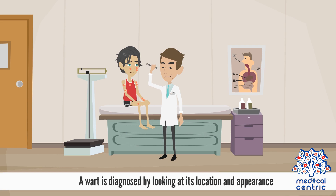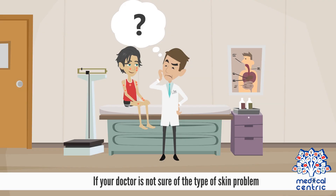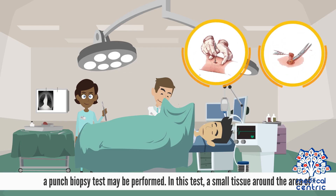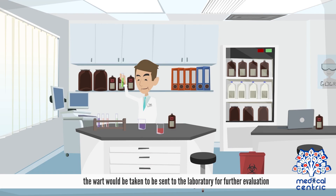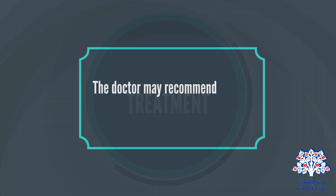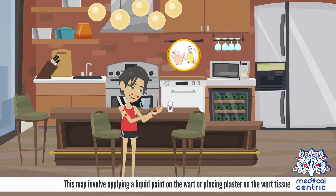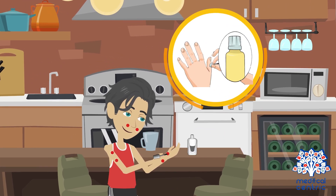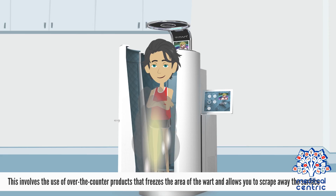Diagnosis: A wart is diagnosed by looking at its location and appearance. If your doctor is not sure of the type of skin problem, a punch biopsy test may be performed. In this test, a small tissue around the area of the wart would be taken and sent to the laboratory for further evaluation. Treatment: The doctor may recommend some home therapy that includes salicylic acid therapy, which may involve applying a liquid paint on the wart or placing plaster on the wart tissue. Cryotherapy involves the use of over-the-counter products that freeze the area of the wart and allow you to scrape away the surface.